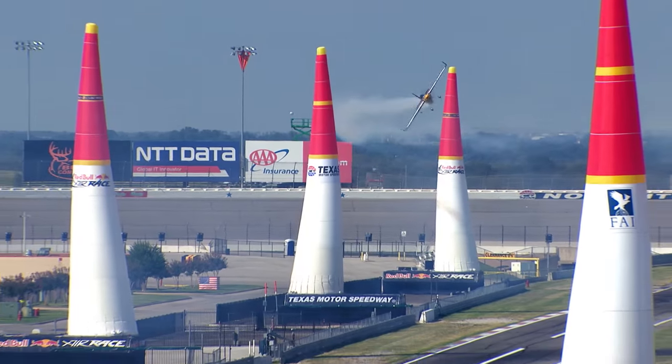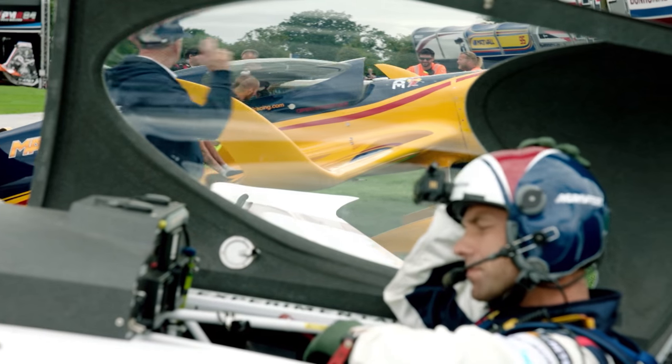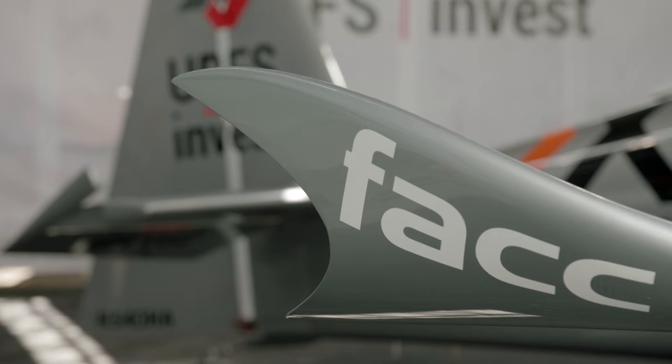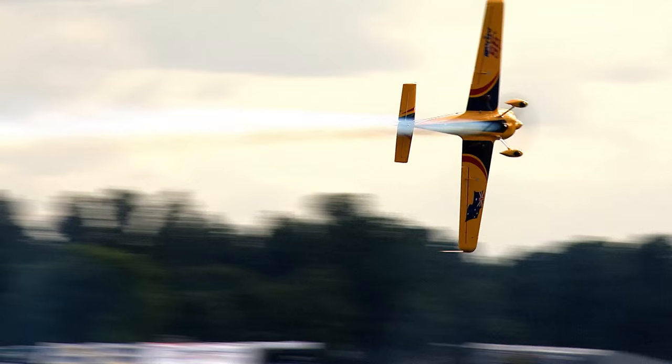For next season, everybody will surely have a set of winglets. We've been looking at winglet designs — very different designs. If you look on the grid right now, there's three or four different designs out there. So we will make an analysis on our own, and 2016 will show up with what we think is a great design.